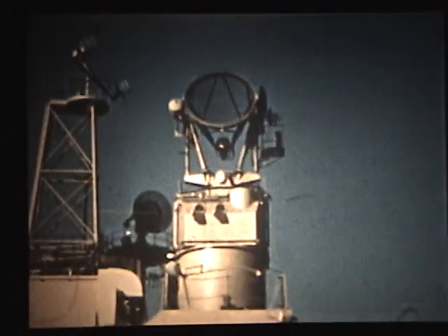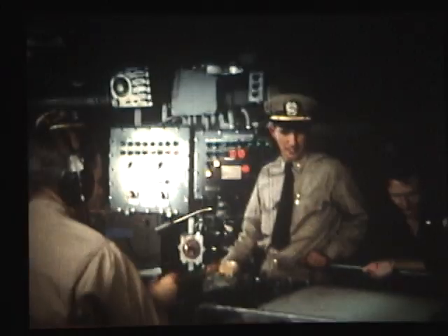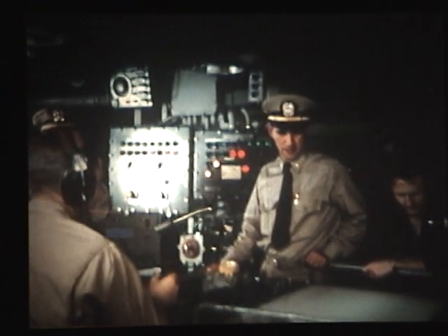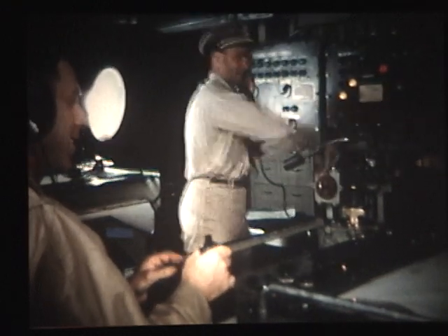As the bomber approaches, the Norton Sound radar acquires the target. In the combat information center, the target's course is plotted. Computers determine bomber position and firing time.